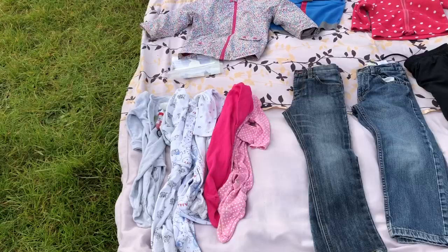Right, car boot number two. Again, turnout's not as good because it is Father's Day, and it's about to rain at like 10 or 11, I think. But it should be a decent one.